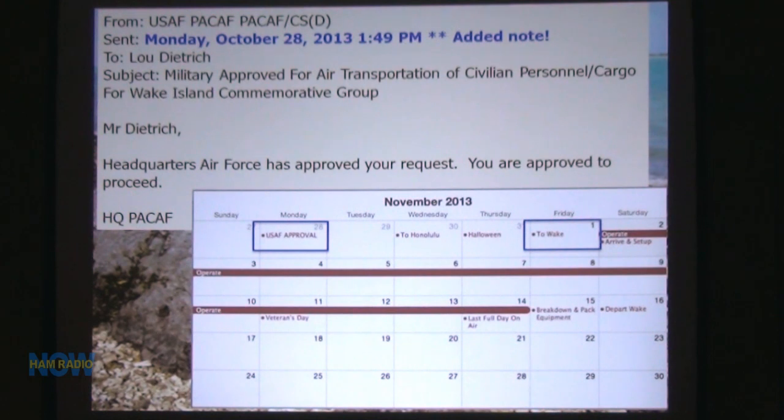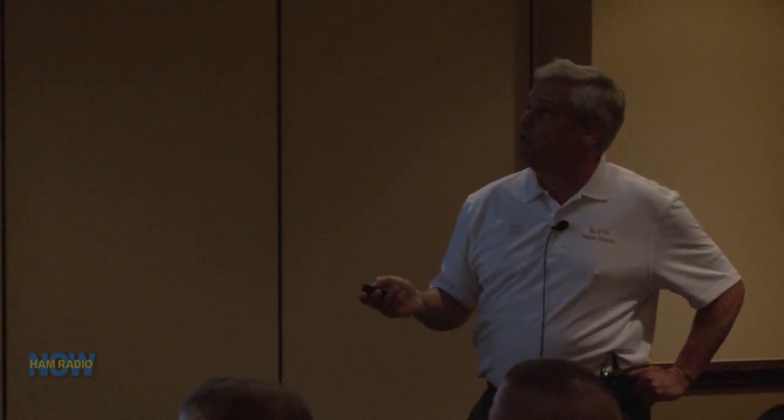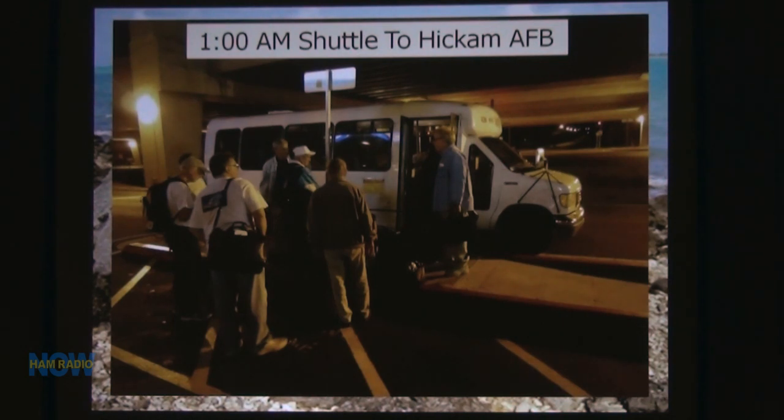We got to Honolulu, and the first night we were there it was Halloween — none of us had our Halloween costumes on, except some of the waitresses did. This is the group that went: Joe Pater, Ralph K9ZO, and some of the Hawaiian people that met us there. When we go through Hawaii on a DX-expedition, we normally meet with some of the Hawaiians and go out to dinner. We were out until about 10 o'clock, and then at 1 AM we got on the little bus to get to Hickam Air Force Base.